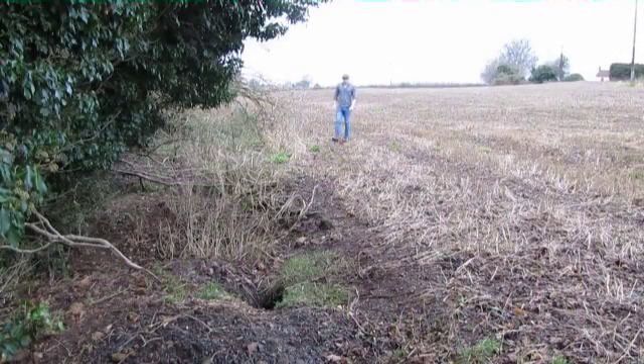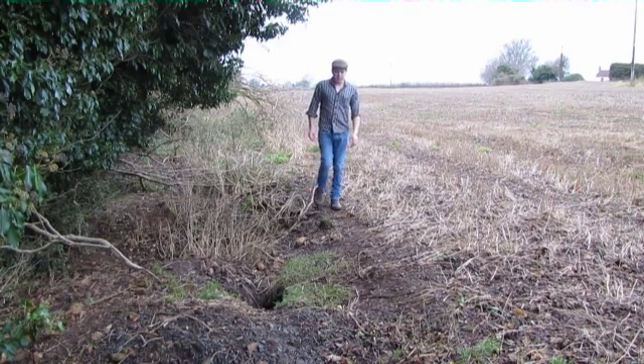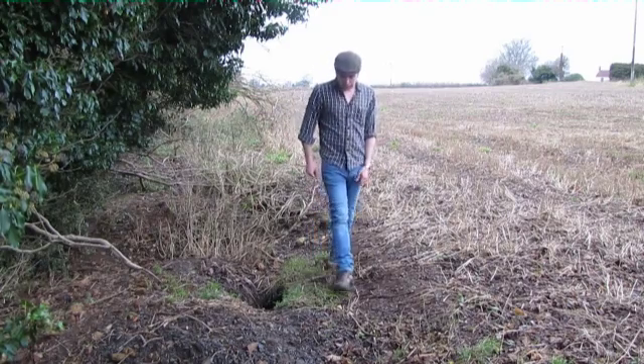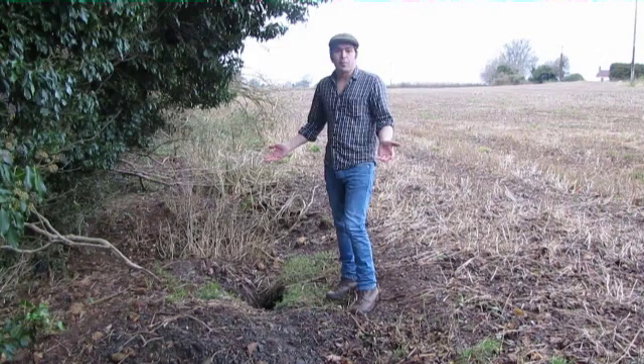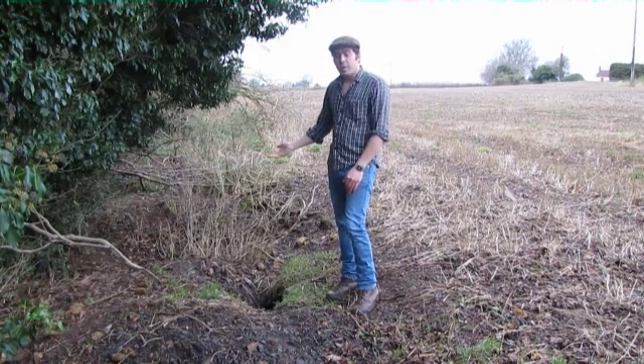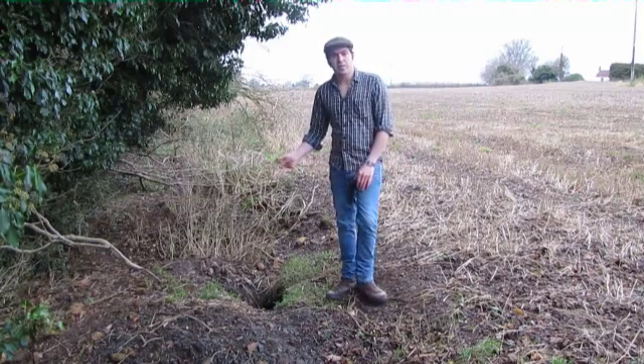I'm now walking along the edge of an arable field which was cut a few weeks ago. It lies adjacent to a strip of broadleaf woodland, and to my right hand side here is quite a large badger set with numerous set entrances which occupy the field and the woodland. Now obviously this is a rural location, typical of a rural location on the edge of a field. They do burrow into the centre of fields, and obviously you get them in urban locations as well.